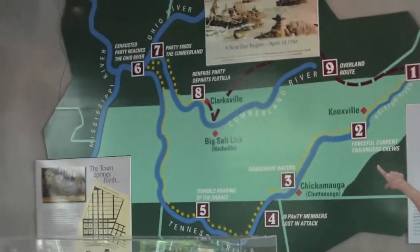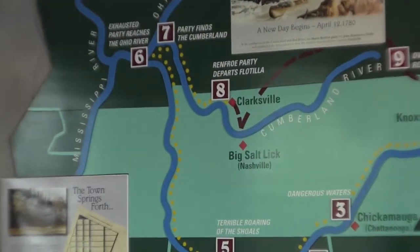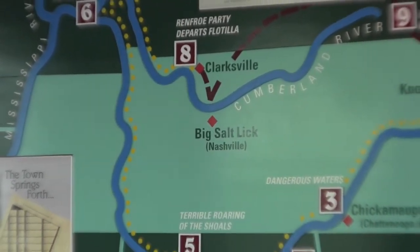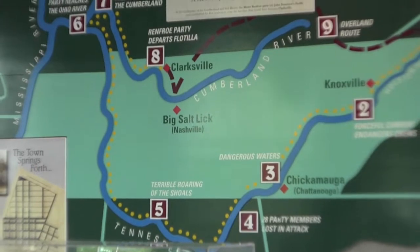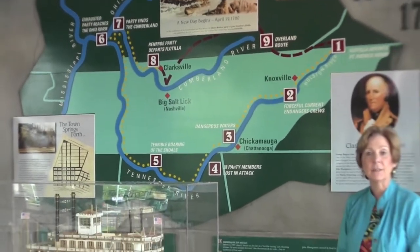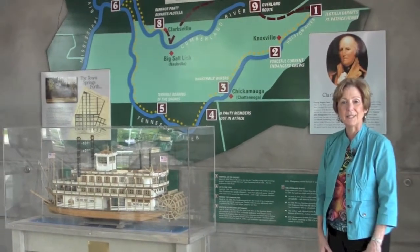Clarksville is located on the map up here on the Cumberland River, in the northwest part of Middle Tennessee, and we're real close to the Kentucky line. Fort Campbell, Kentucky is adjacent to the Clarksville city limits.